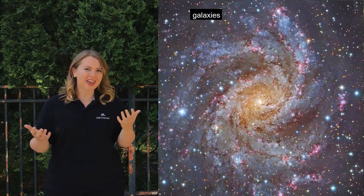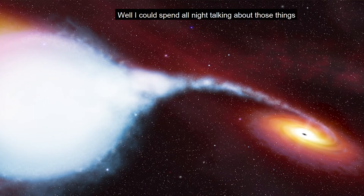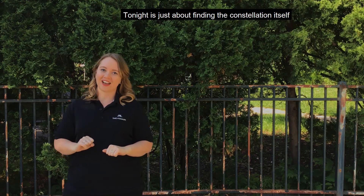It also hosts a plethora of galaxies, star clusters, nebulae, and even a black hole. While I could talk about those all night, I'm not going to. Tonight is just about finding the constellation itself.